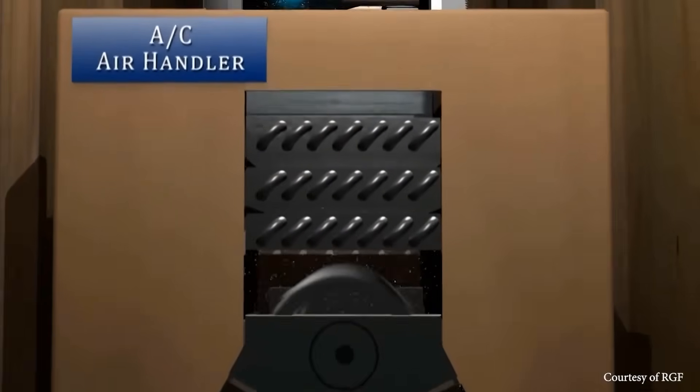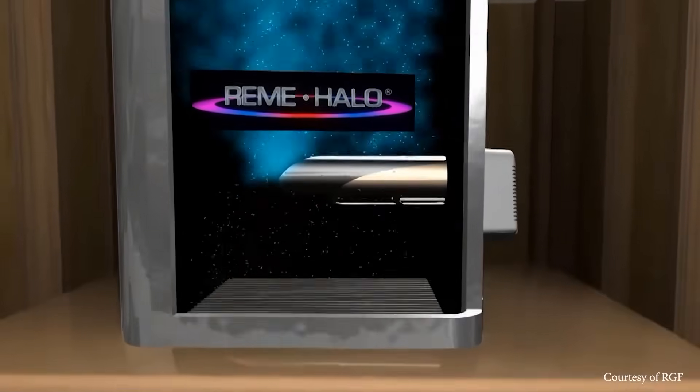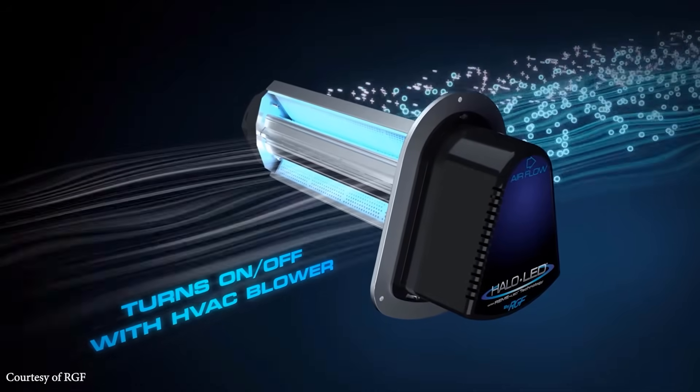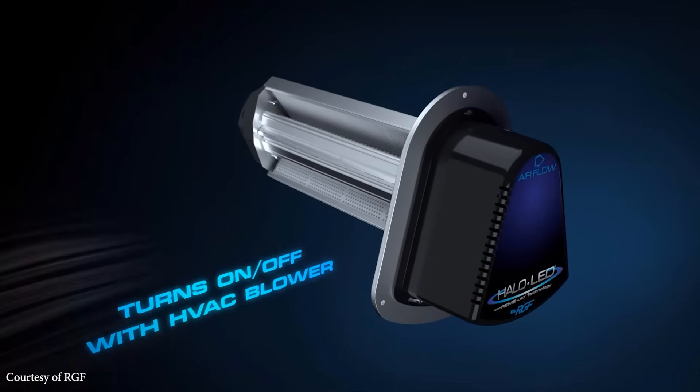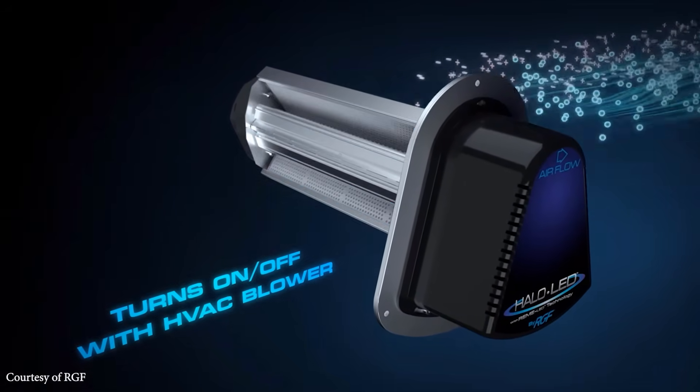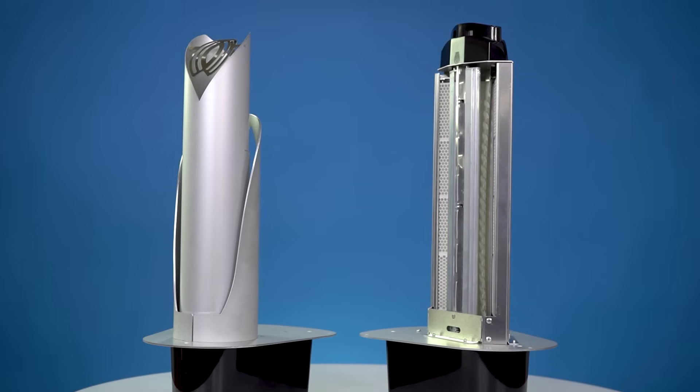In a standard install, the Remy Halo will always stay illuminated to maximize effectiveness. In contrast, the Halo LED, using an air switch to sense airflow, turns on and off with the equipment. This new approach is said to extend the life of the LED cell.